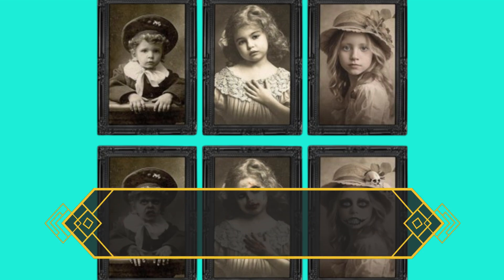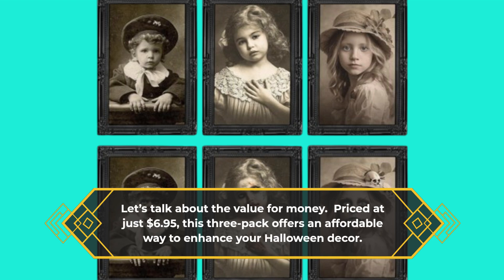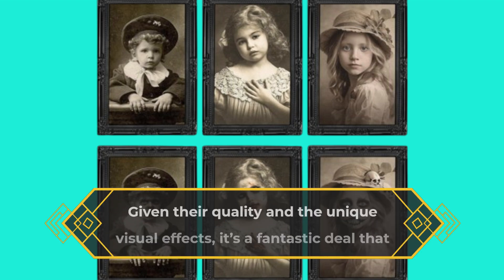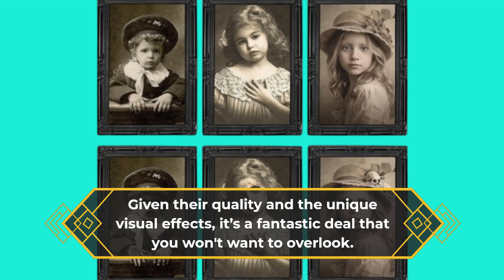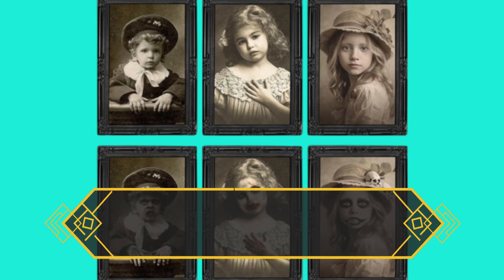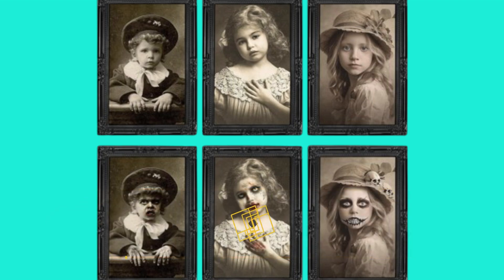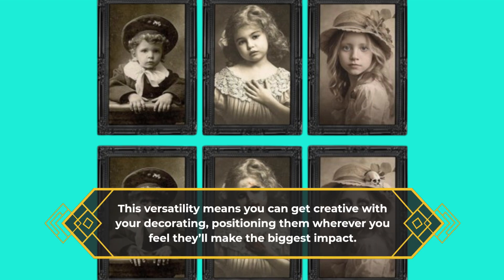Let's talk about the value for money. Priced at just $6.95, this 3-pack offers an affordable way to enhance your Halloween decor. Given their quality and the unique visual effects, it's a fantastic deal that you won't want to overlook. Additionally, the installation is a breeze. You can easily hang them on your walls or place them on any flat surface. This versatility means you can get creative with your decorating, positioning them wherever you feel they'll make the biggest impact.